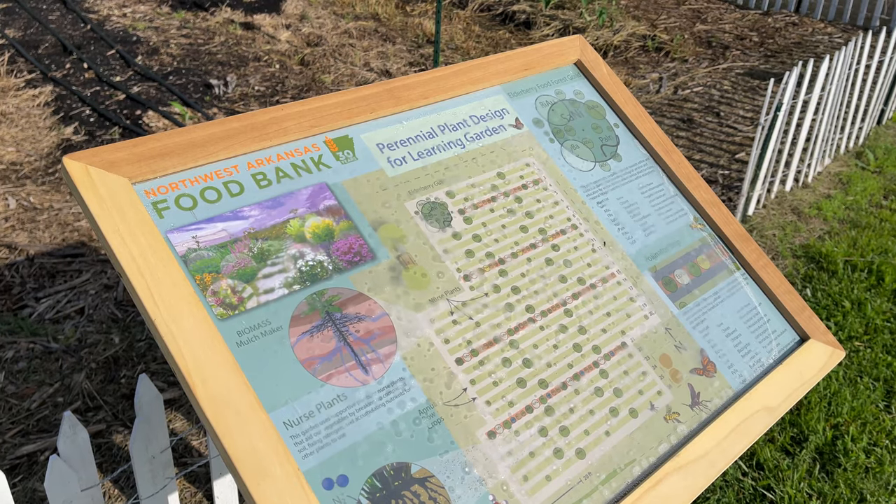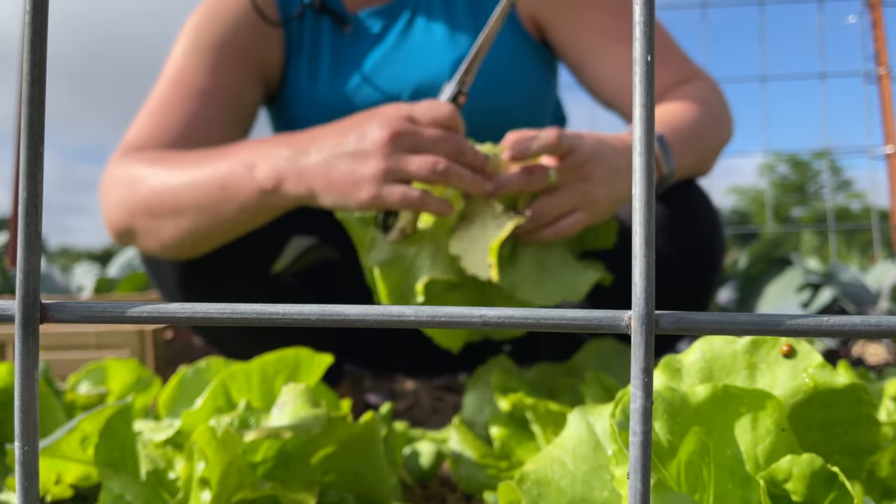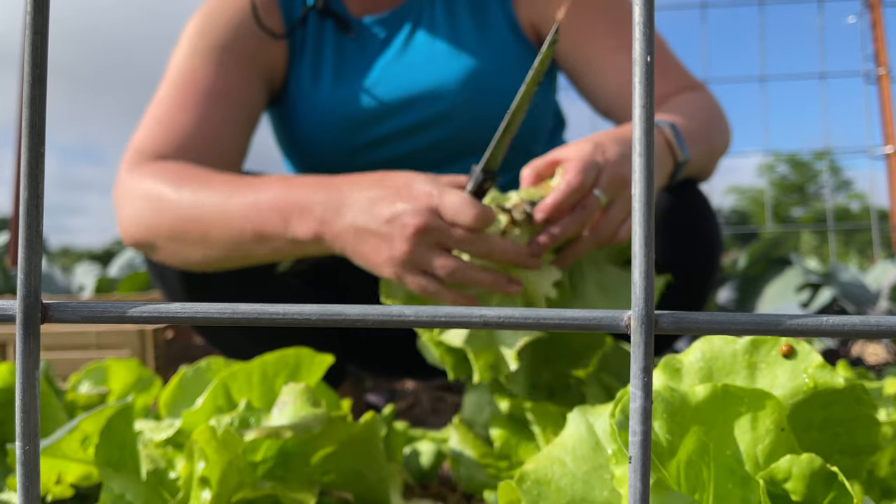One thing, personally, that I would love to see is a network of local farms donating any items they have that maybe they can't sell — that are extras or at the end of season — if they just have extra produce, to donate that to the food bank.